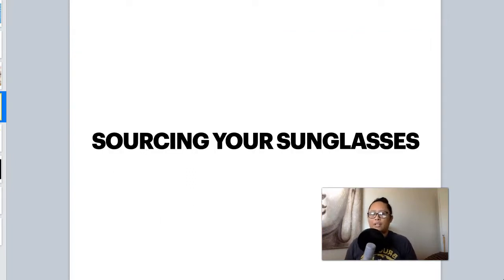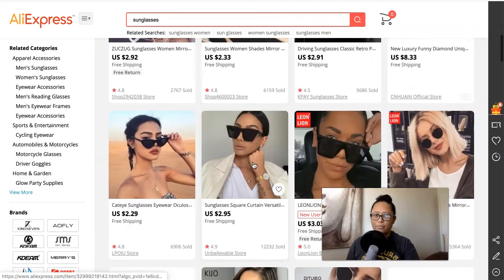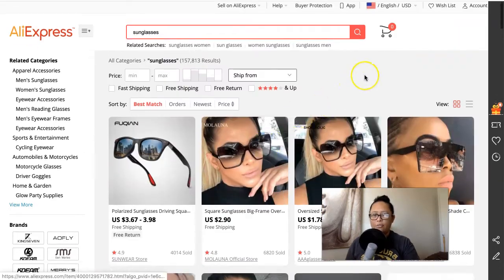So sourcing your sunglasses — the popular sourcing option is AliExpress. If you've never been to AliExpress, it's at AliExpress.com. This is a very popular resource for drop shippers because AliExpress carries millions of products, and sunglasses is one of them. They have such a wide variety of styles for both men and women. Some of these sunglasses range from $3 and up, which is really inexpensive — pretty much wholesale pricing — because AliExpress is made up of merchants as well as some manufacturers of these products, so they can offer them at a very discounted rate.